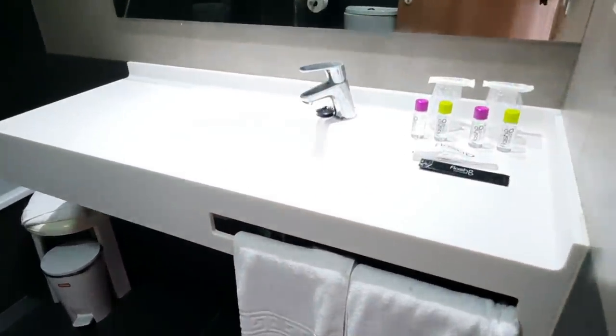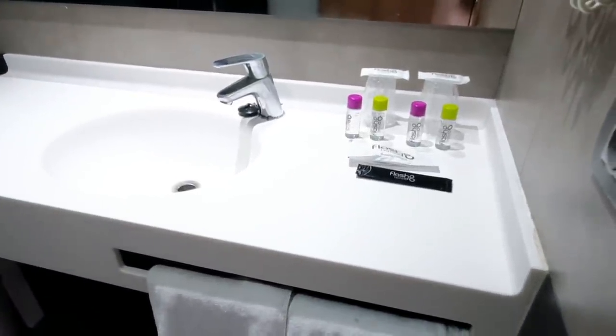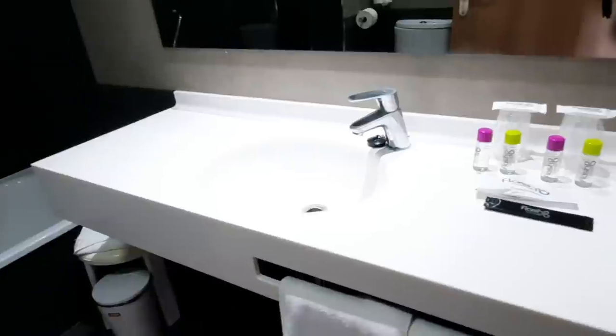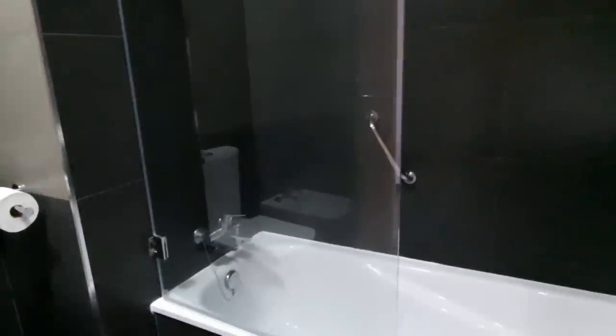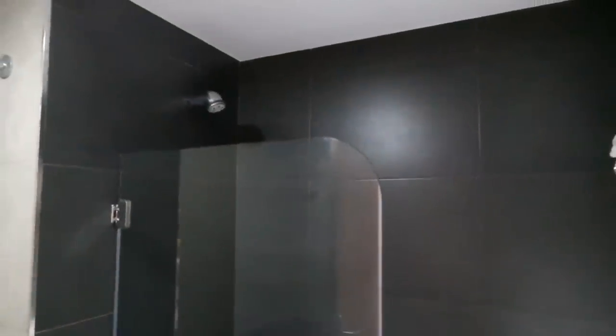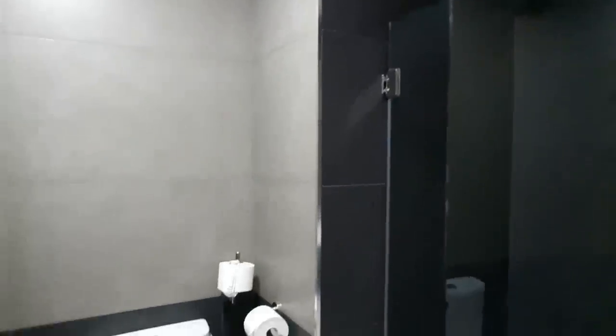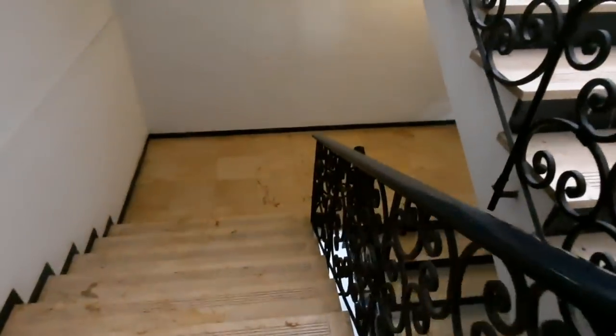Interestingly, the pictures over the bed change from one floor to the other. The bathroom is very complete — we have amenities, shampoo and shower gel, two glasses, soap, everything you might need during your stay. There's also a hairdryer and towels, of course. This room in particular has a bath with a shower and everything is quite complete.